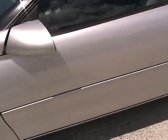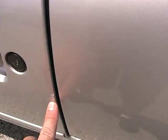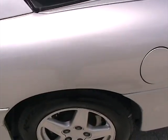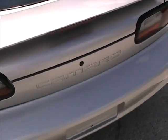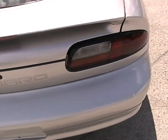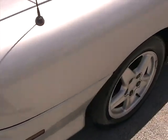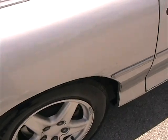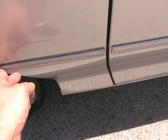The fender and driver door have no dings or dents. There's a little bit of a crack here on the door, as you can see — nothing major. Walking around the back, the rear spoiler is in great condition. Rear bumper is in great shape. Walking around the rear quarter, on the passenger side, there's a little bit of damage on the molding.